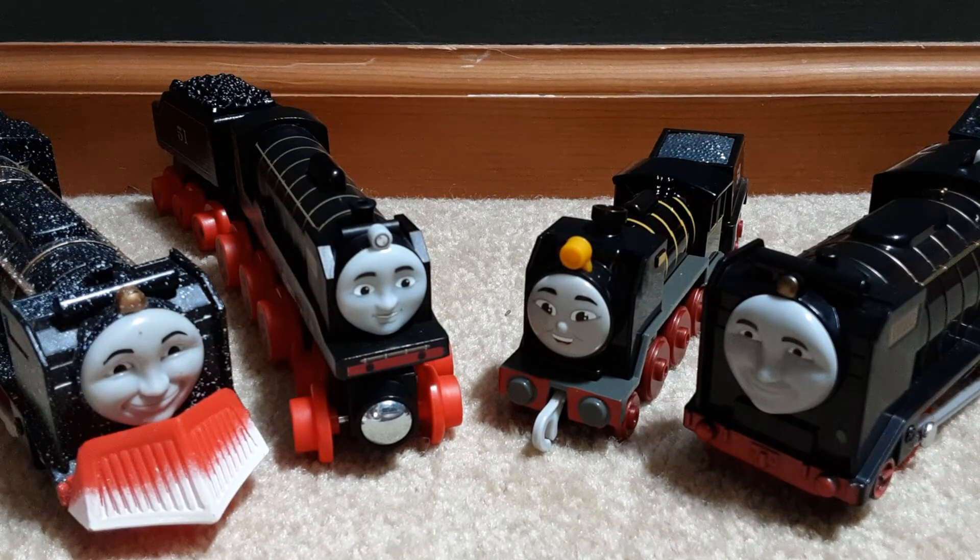Hero of the Railway. Hero was made in Nitrogen Studios in Vancouver, British Columbia, Canada. He was made for the special 'Hero of the Railways.' In the special, he was the old engine that used to work on the railway and was forgotten, disregarding all the original lore.